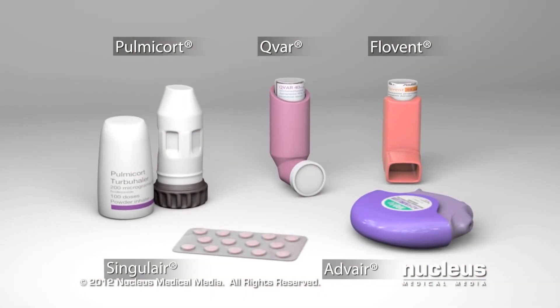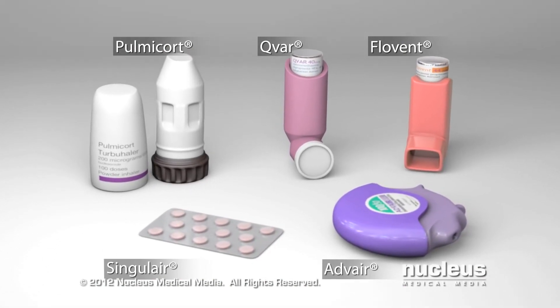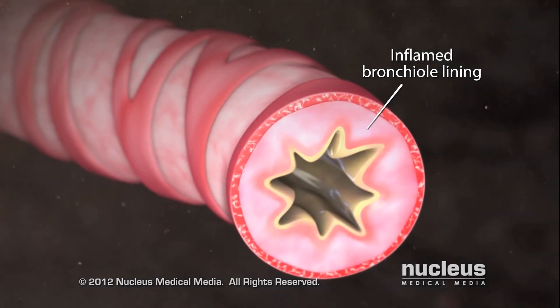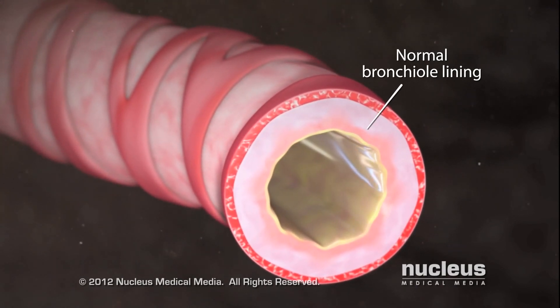Since there is no cure for asthma, the goal is to prevent asthma attacks by using long-acting anti-inflammatory control medications. If you take them every day, they will reduce the inflammation of your airways, making them less sensitive to triggers of asthma attacks.